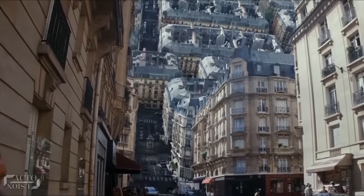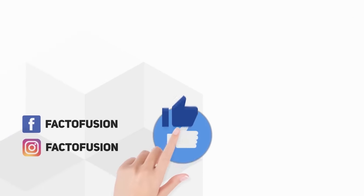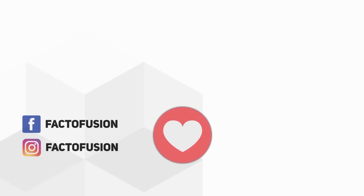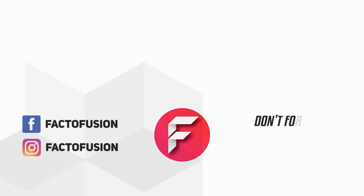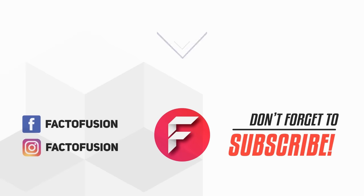So guys, hope you enjoyed this video. Do you really like movies involving VFX? And which one of the 7 movie scenes is your favourite? Let us know in the comments below. Do like and share this video with your friends on social media. For more such amazing content, don't forget to subscribe to our channel. Thanks for watching.